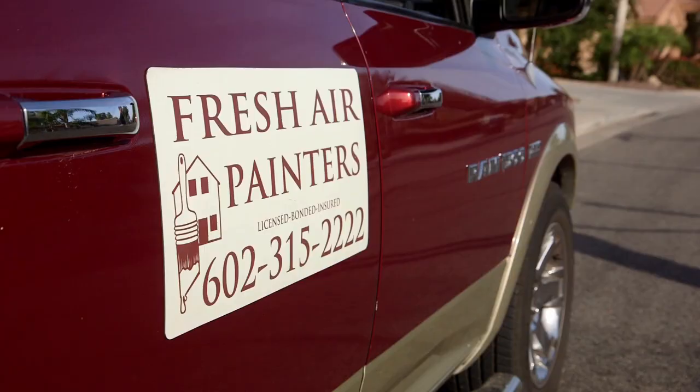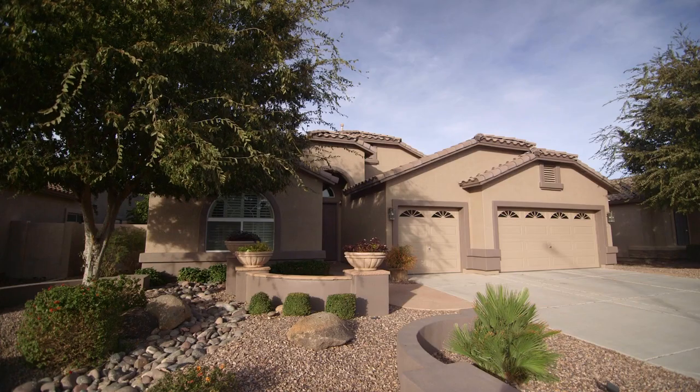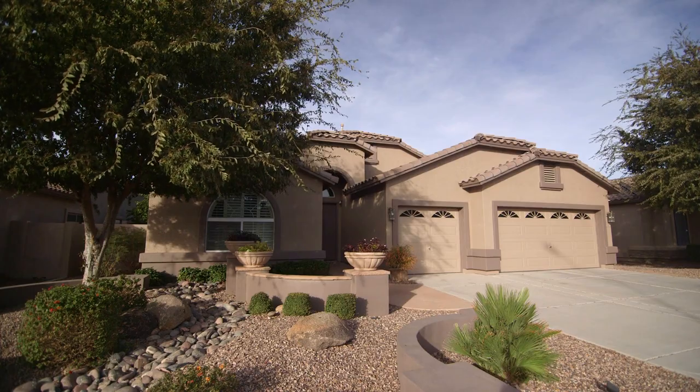We're in Phoenix, Arizona. My name is Bruce Fix and I'm the owner of Fresh Air Painters. Mainly, I would say 90% of my work is residential — exteriors and interiors.